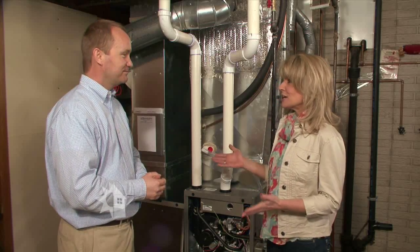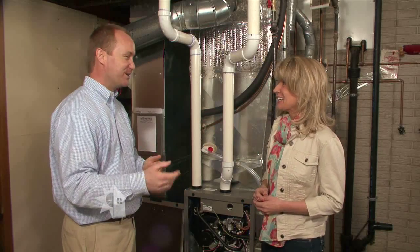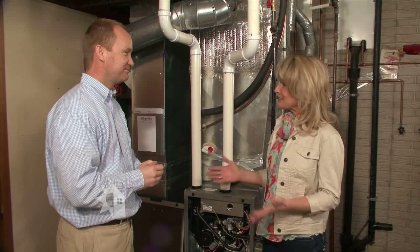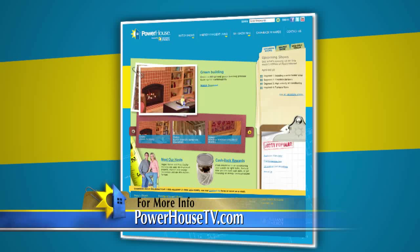How long can we expect a furnace to last these days? Well, that depends on how well you took care of it, and certainly the one that you purchased to begin with, but let's say 15 years is a good number right now. This is great information — I'll let you get back to work. Thanks so much. For more information about how your furnace works and other ways to save energy, visit our website at PowerhouseTV.com.